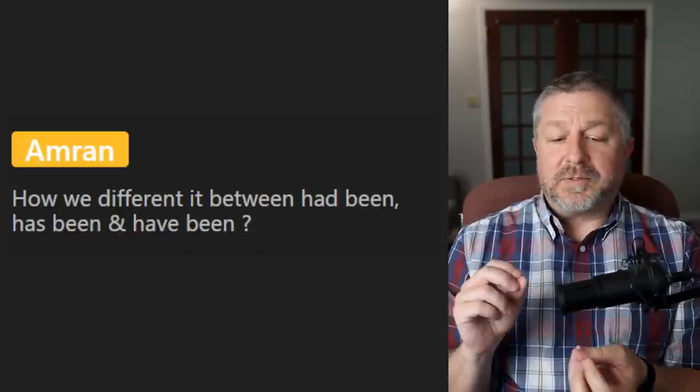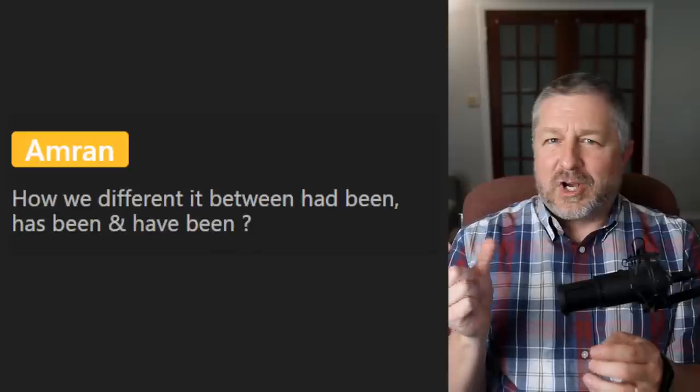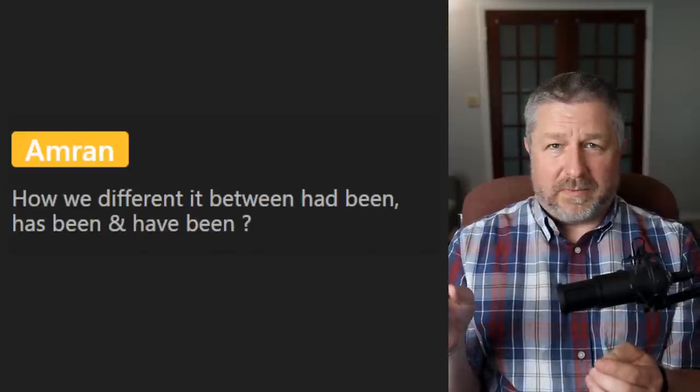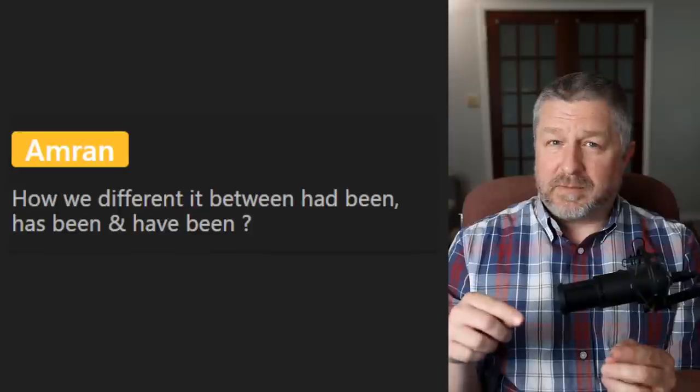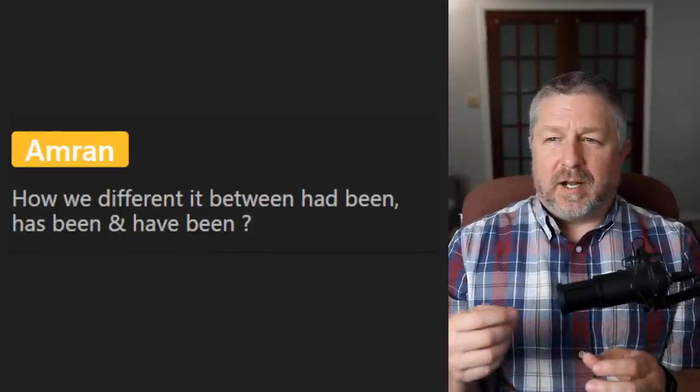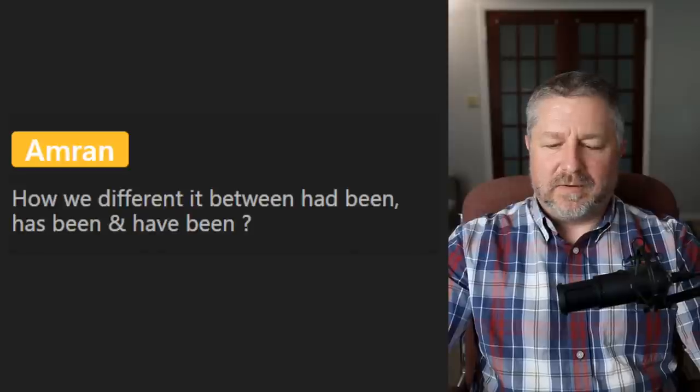The next question is a grammar question: 'What is the difference between had been, has been, and have been?' It depends on the subject and also time. If I said 'he had been riding his bike,' I have to introduce another action. If I say 'he has been riding his bike every day,' it's a repeated action. I'm not going to go into a full grammar lesson here as I might explain something wrong, so I would definitely look for a good lesson on that somewhere.